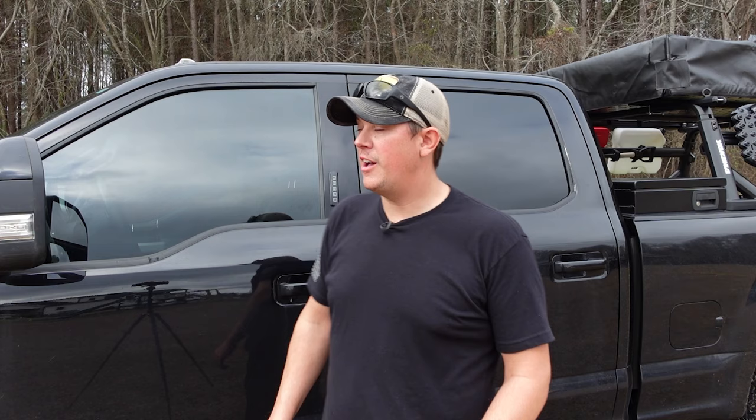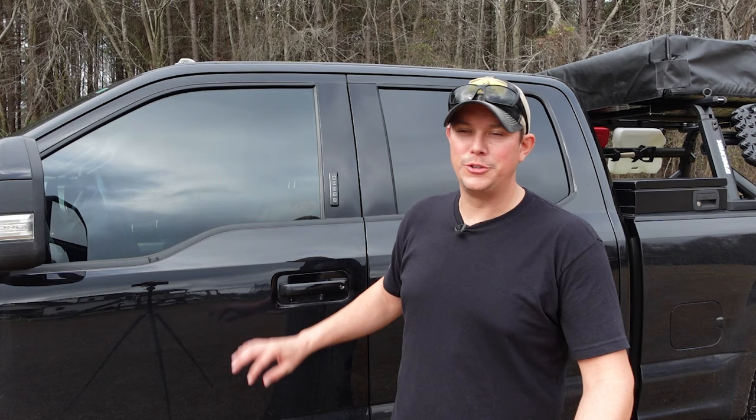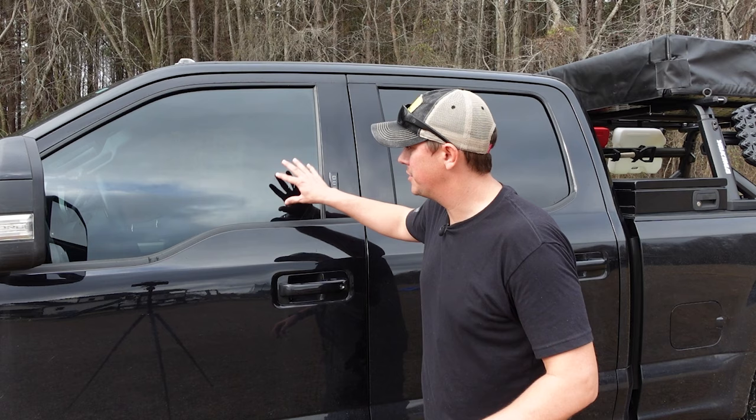I also have my windows tinted. That's not only going to give you privacy, but also security so people can't look into your truck and see what you have. I don't go too crazy — I just go to the legal limit. I don't want the legal issues, and going too dark can compromise your safety when driving at night. But tinting your windows is a great idea for security purposes.